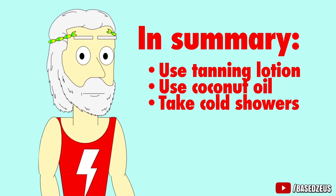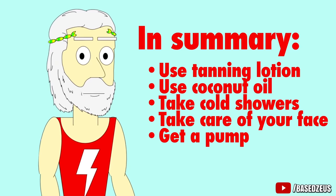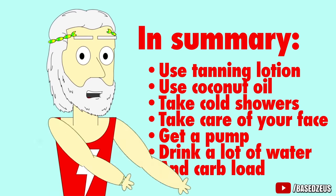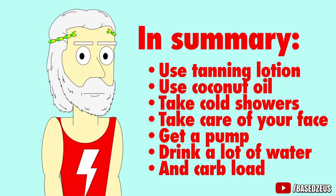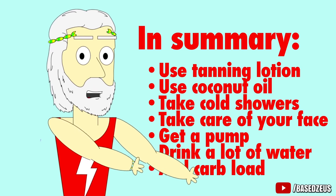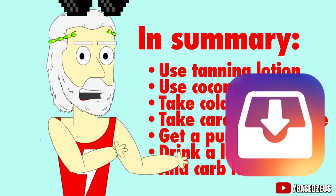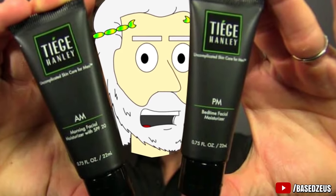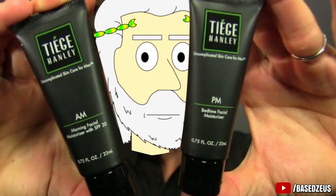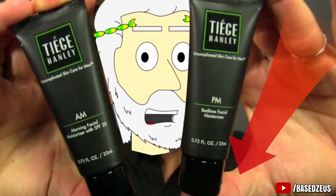And that's it. In summary: use tanning lotion, use coconut oil, take cold showers, take care of your face, get a pump, drink a lot of water, and carb load. I hope these tips will help you secure that vag. If you decide to try these tips out, send me a DM on Instagram and let me know how it worked out for you. And don't forget to check out our sponsor Tiege Hanley to make sure your face is looking and feeling epic — I have a link and discount code in the description below.